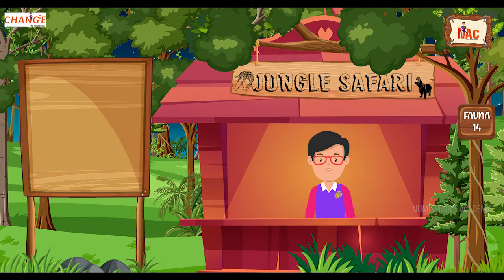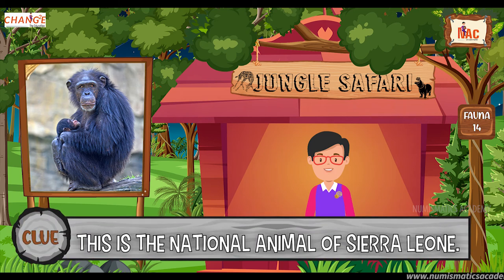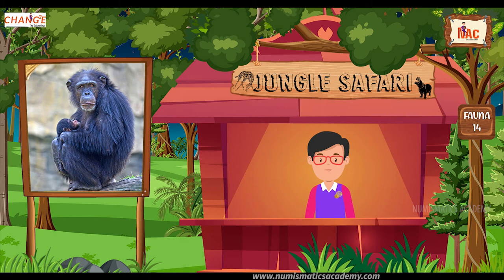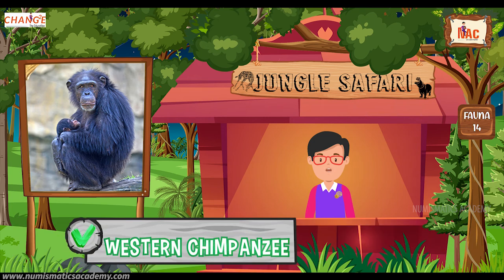Okay, here's the next one. Do you know what this animal is? Okay, let me give you a clue. This is the national animal of Sierra Leone. Did you find it? If not, here's another clue. The scientific name of this animal is Pan troglodytes verus. Yes, you are absolutely right. It's Western Chimpanzee.